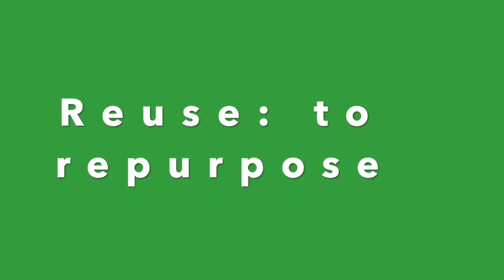Our second word is reuse. Reuse means that you are taking something that would normally be thrown away and you are repurposing it for something else.